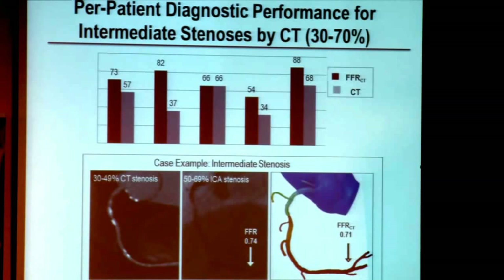Here are examples of patients who presented not only with high-grade stenosis but with intermediate stenosis severity. We know that patients with 30 to 70 percent stenosis, even though they don't look high-grade anatomically, some of them actually experience ischemia and physiologic consequences of their coronary artery disease. For measures of accuracy, sensitivity, positive predictive value, and negative predictive value, FFR CT is superior to CT stenosis severity alone.